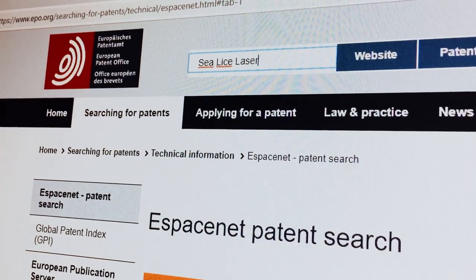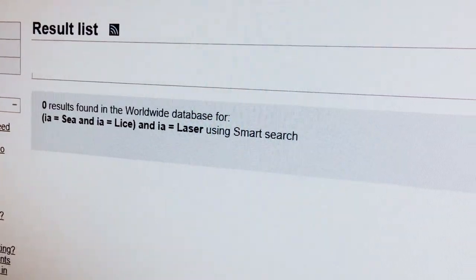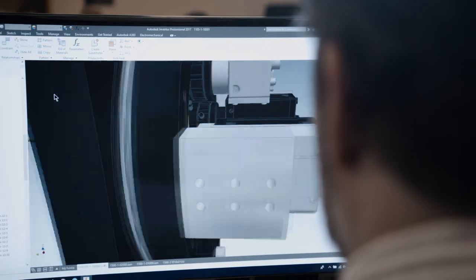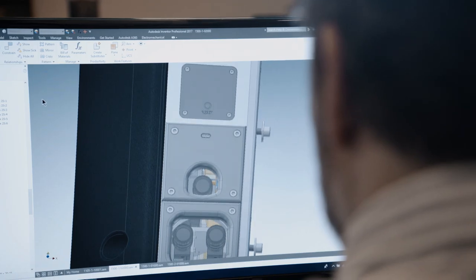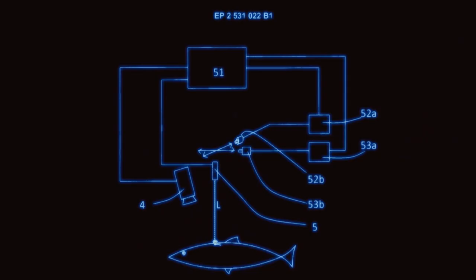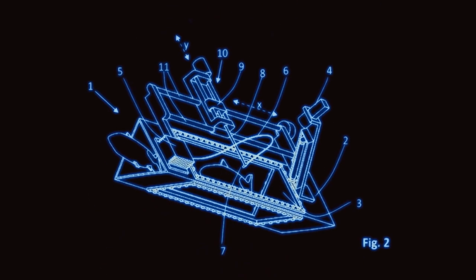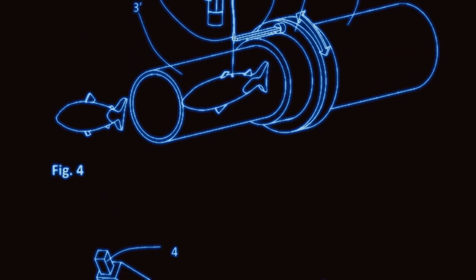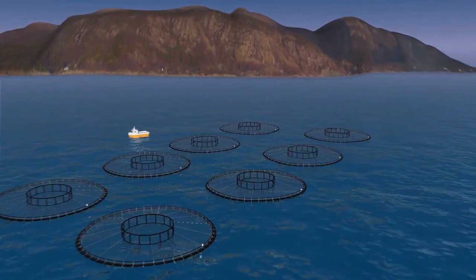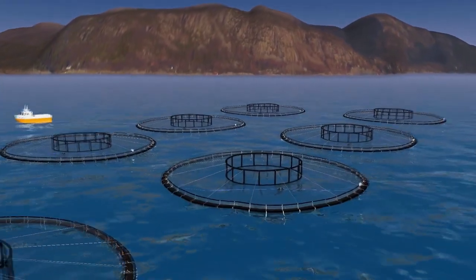A search of patent databases made it very clear to Beck that nobody had yet come up with the idea. So Beck started developing plans for a unique underwater robot — first on the computer and in the lab, then on paper as well. He also knew he should protect his invention with a patent as quickly as possible. And this is what Beck envisioned: his laser-wielding robot, Stingray.